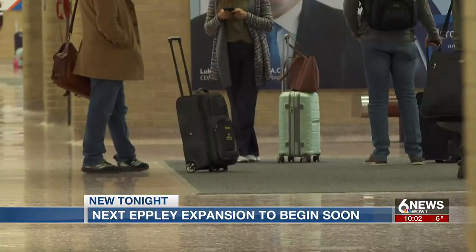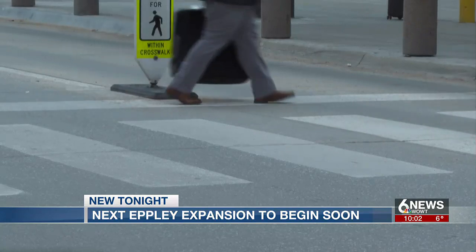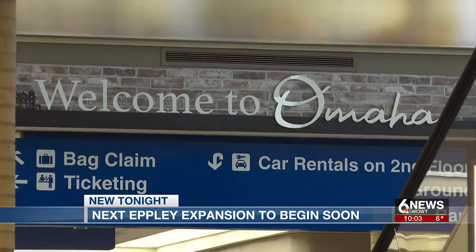Five million — that's about how many travelers would pass through Omaha's Epley Airfield each year before COVID. We're not quite back to that yet, but we are getting much closer, and we anticipate air travel to continue to grow from here on out, so we want to be able to accommodate that growth.